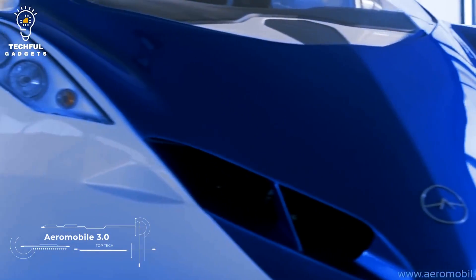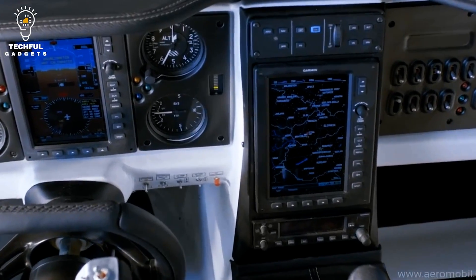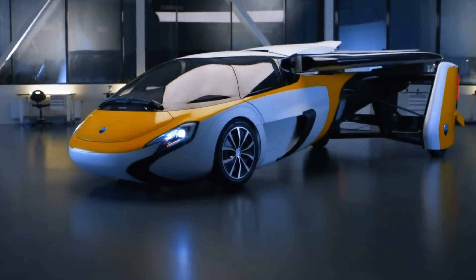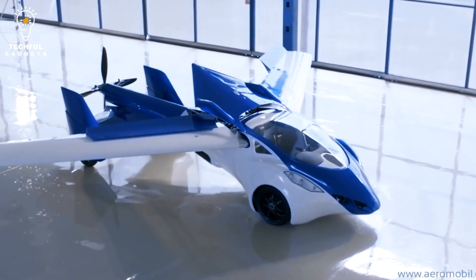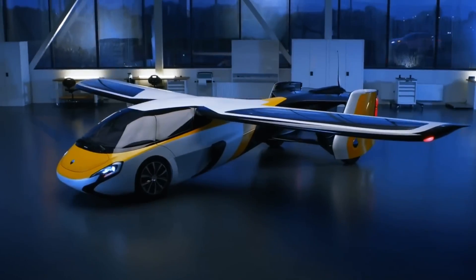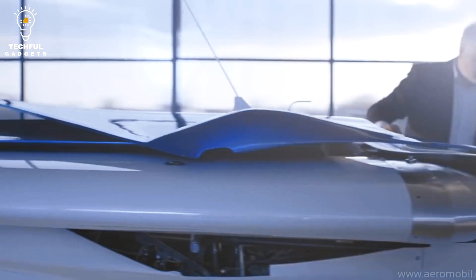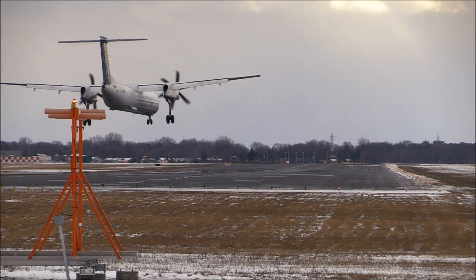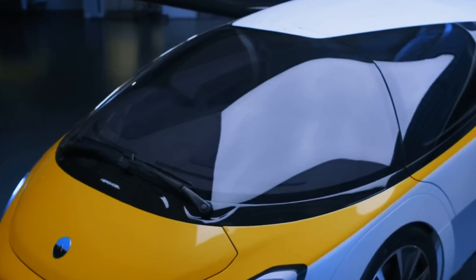The Aeromobile 3.0 redefines the boundaries between car and airplane, offering a seamless transition from earth to sky in minutes. Powered by a Rotax 912 engine with a capacity of 1,000 horsepower, it can reach speeds of up to 110 miles per hour on the road and up to 150 miles per hour in the air. The carbon fiber construction reduces weight and increases aerodynamic efficiency, contributing to a flight range of up to 400 miles. However, it requires a runway of at least 200 meters for takeoff and 50 meters for landing, which significantly limits its use in densely populated urban environments.